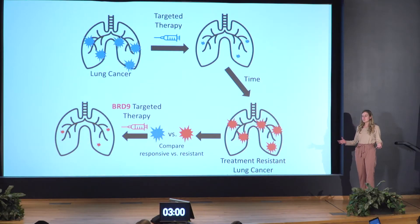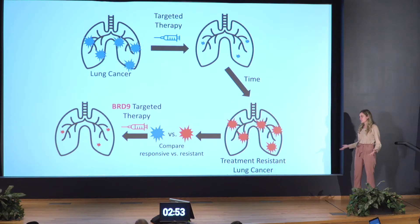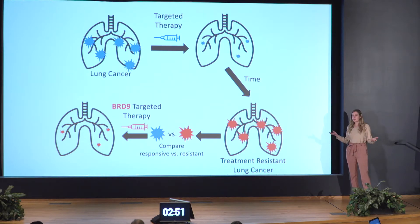Lung cancer is one of the most commonly diagnosed cancers in the world and is the deadliest, which is why I'm working every day to find cures for these patients. Lung cancer can go undiagnosed for a long time, especially in people that are not smokers. This non-smoking patient population isn't typically screened for lung cancer, so when their cancers finally do get diagnosed, they are in late stages and these patients are in dire need of effective treatment options.